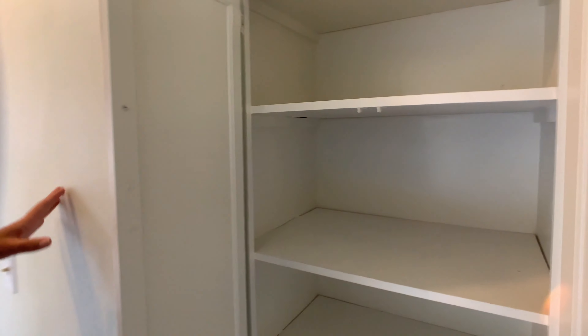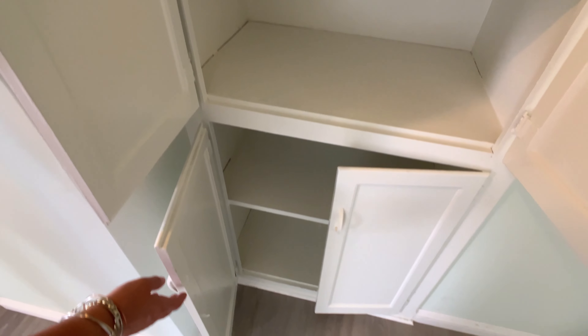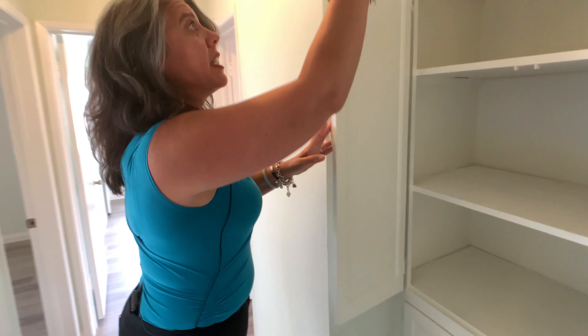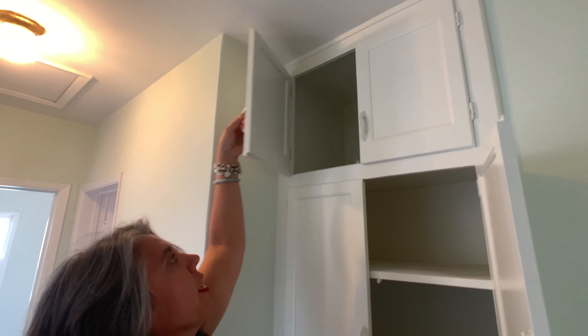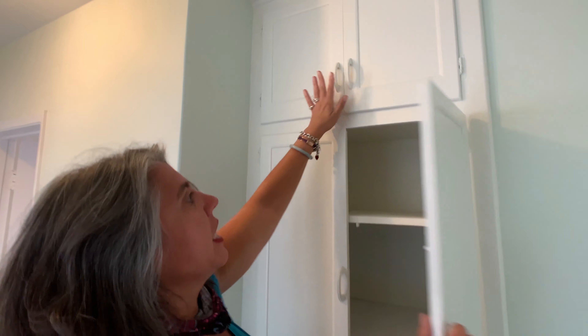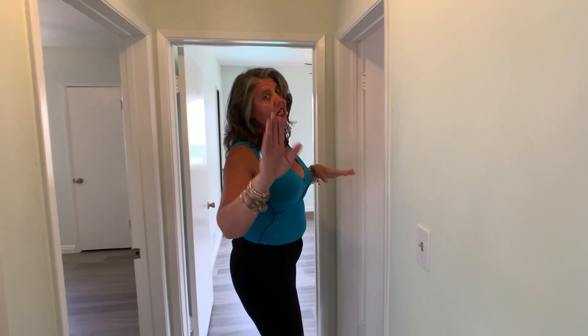Make your way down the hallway. You've got some additional storage right here — original built-in cabinets. Nathan, show them the depth of that. It's good space. And then still more right up above here — floor to ceiling cabinets. That's great.